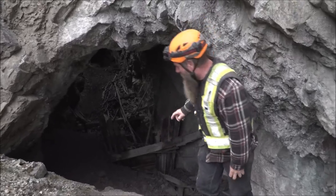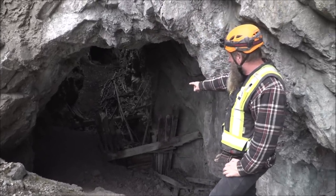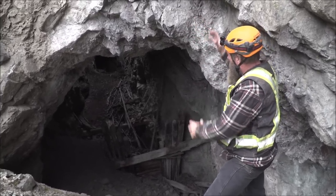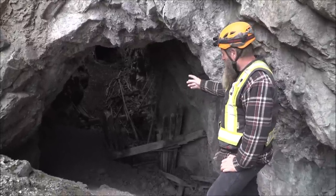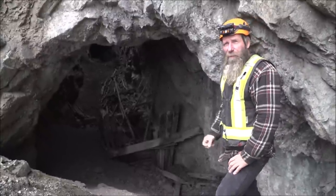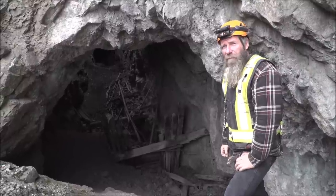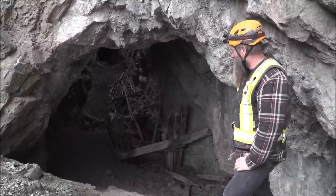This here is called a square set, and you can see it's like a Lego set — all those timbers are notched. When they used to mine, they put all those pieces in and built it up like a Lego set, then mined the top out. They quit doing that because it's a very expensive way to mine, having to cut all these timbers and put them up. Now what they use is pillars — they just keep these big pillars and they hold the formation up. That was one of the things the Granby company started that made it a lot cheaper to mine.